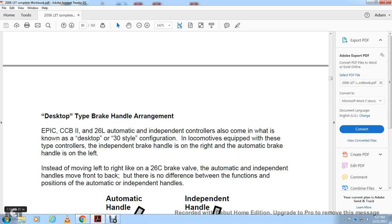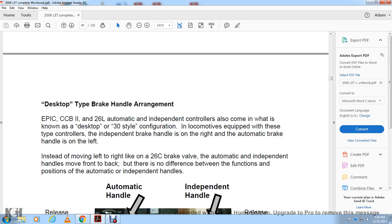For the desktop-type brake handling arrangement, the EPIC, CCB2, and 26L automatic independent controllers come in what is known as the desktop 30-style configuration. On locomotives equipped with these controllers, the independent brake handle is on the right and the automatic brake handle is on the left. Instead of moving left to right like a 26C brake valve, the automatic and independent brake handles move front to back. There is no difference in the functions and opponent positions of the automatic independent brake handle.